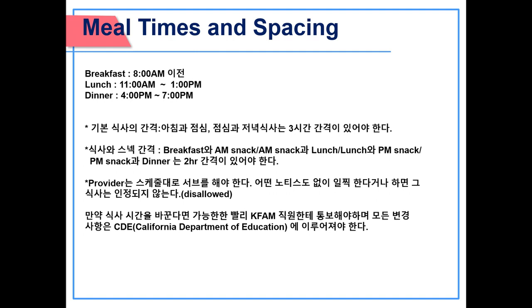Meal times and spacing: breakfast must be served before 8:45 am, lunch between 11 am and 1 pm, and dinner between 4 pm and 7 pm. Spacing of major meals: breakfast to lunch and lunch to dinner must have a 3-hour gap from beginning of meal to meal. Spacing of major meal and snack: breakfast to AM snack, AM snack to lunch, lunch to PM snack, and PM snack to dinner must have a 2-hour gap. Providers must serve meals as scheduled; serving earlier without notice will result in the meal being disallowed. If meal times change, inform KFAM staff as soon as possible, as all changes need to be made to the CDE.